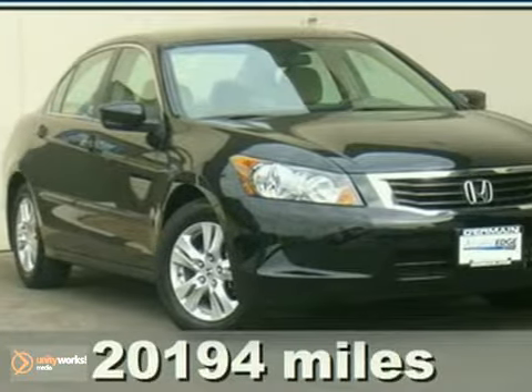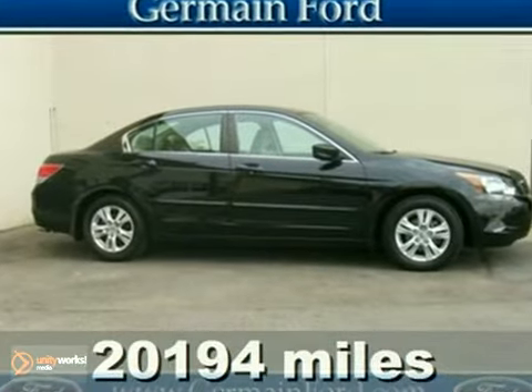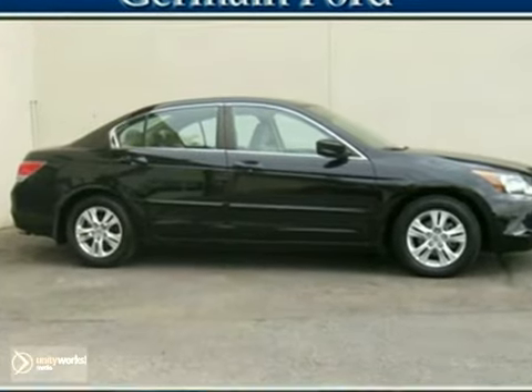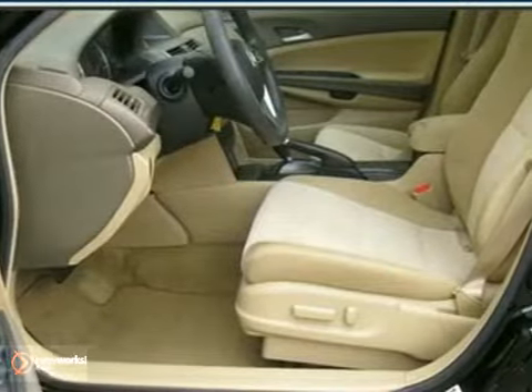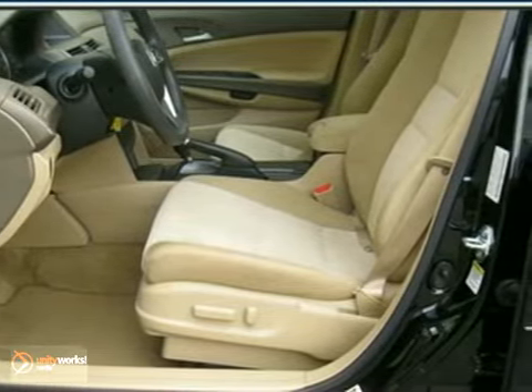This 2008 Honda Accord LXP is a German Advantage certified one-owner clean Carfax vehicle. It features an AM-FM CD 160-watt audio system, traction control, 16-inch alloy wheels, a tilt-and-telescopic steering wheel, keyless entry, and much, much more.